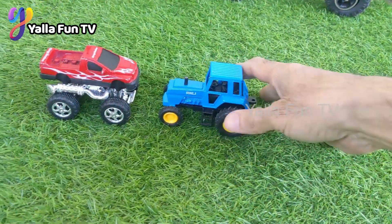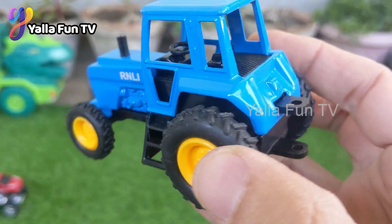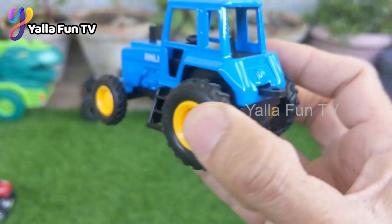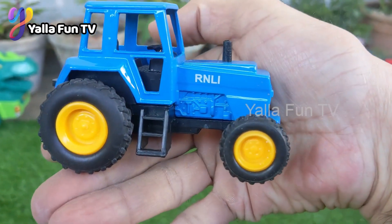Now we have a blue colored tractor. Just look at this diecast beautiful tractor — it looks like a real tractor, and it is so good and fun!